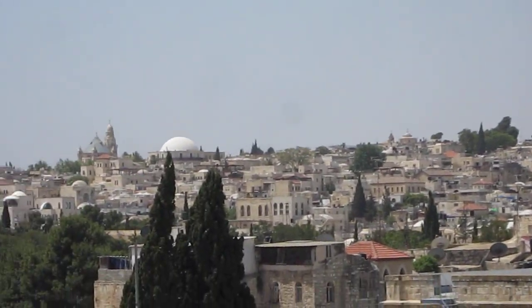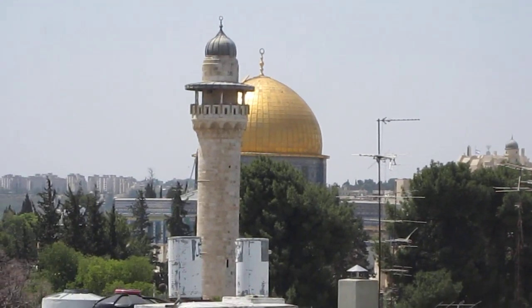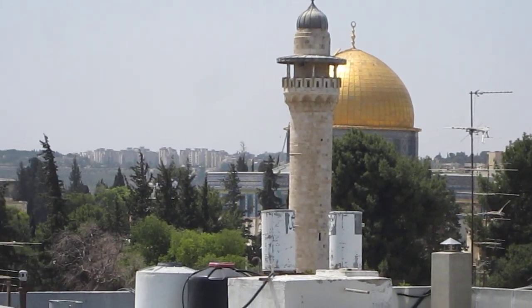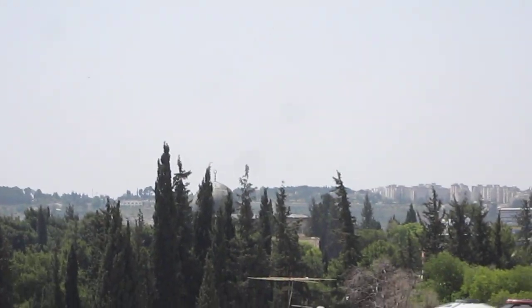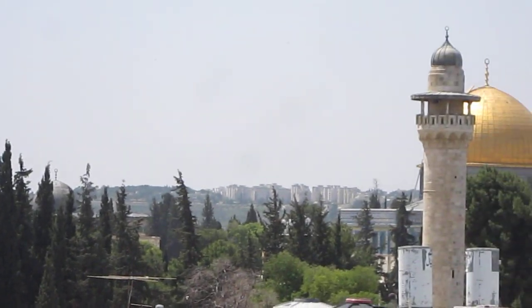Coming around, we've got the Dome of the Rock and the Citadel in front of that. Behind that is the Al-Aqsa Mosque, just down there — I can see it in the background. The dome there.